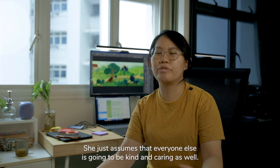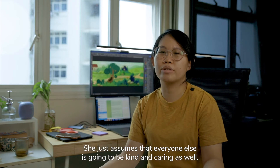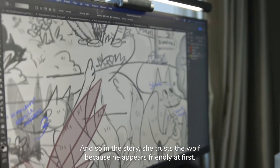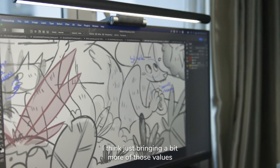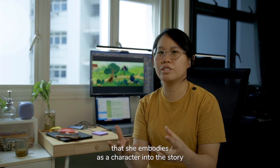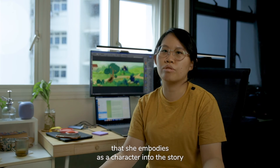But we wanted to have a bit more dimension to the character. She just assumes that everyone else is going to be kind and caring as well. And so in the story, she trusts the wolf because he appears friendly at first. Bringing those values she embodies as a character into the story feeds into the moral of the overall fairy tale.